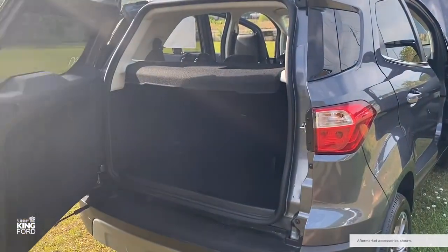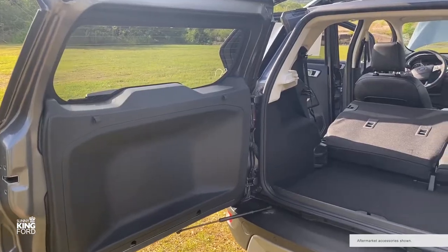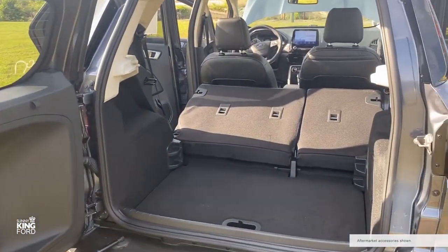There's room for your gear too, with features like the available cargo management system and the 60-40 flip up and split fold flat rear seats.